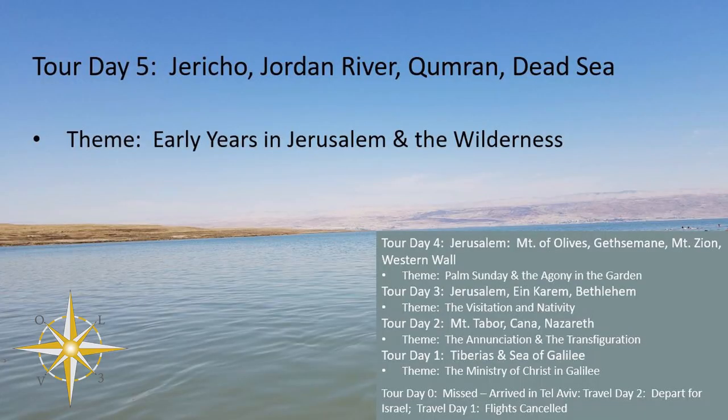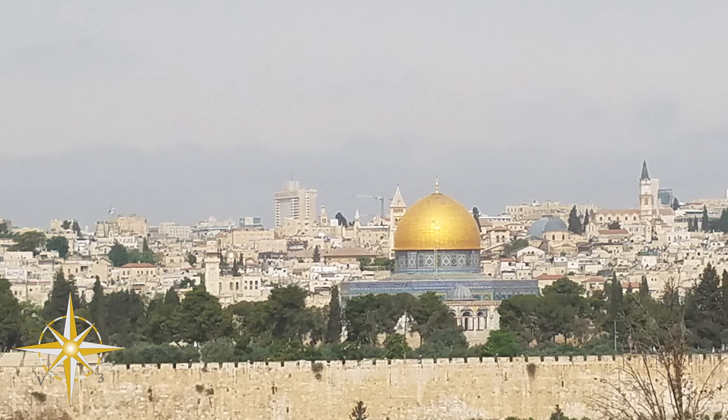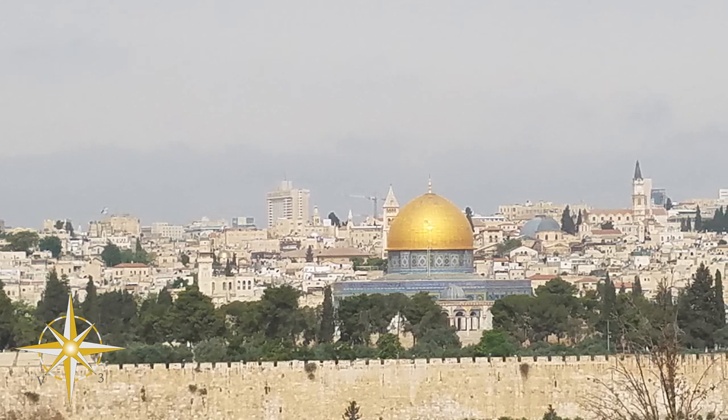So next up is day five — Dead Sea, Bethany, and the River Jordan. Until next time, keep it between the lines, safe travels everyone.